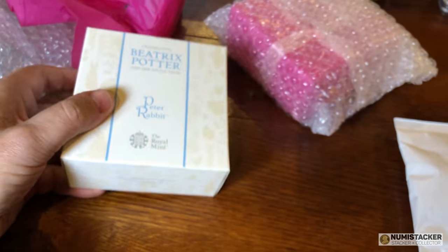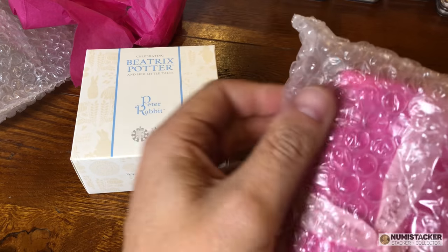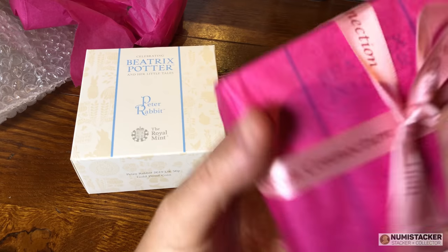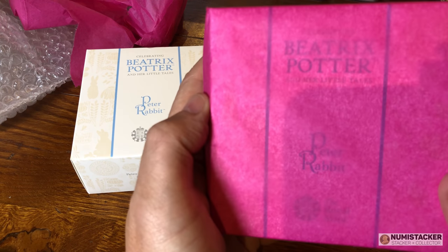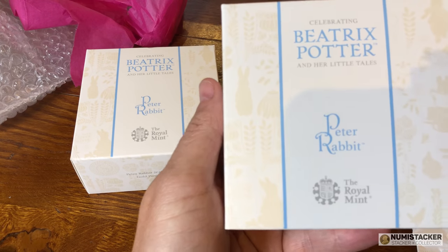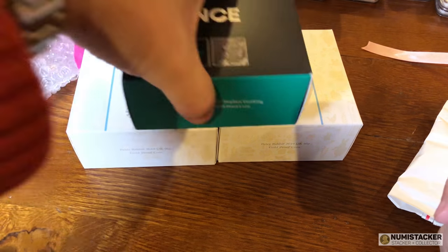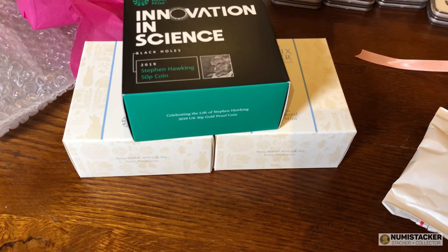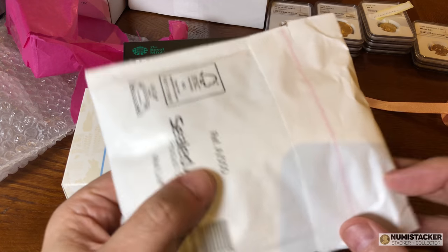I haven't checked the secondary market prices for Peter Rabbit yet, but looking at recent sales: the mint price was around £800. One sold recently on eBay for £1,200, though others haven't been quite as high — the highest auction sale I've seen apart from that was around £980. People who bought them and were able to list with a free or £1 final value fee on eBay have been able to make a little money. It's not an instant guarantee of flippable profit, but they are nice coins and should be a reasonable buy over time.